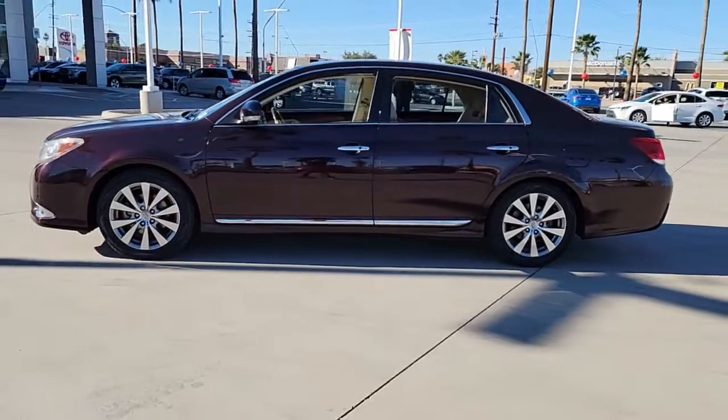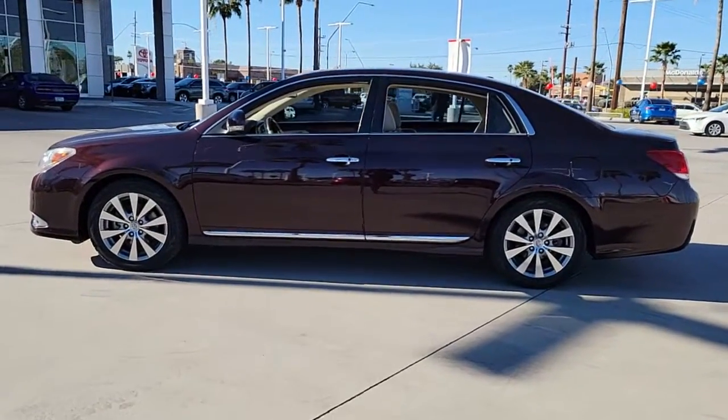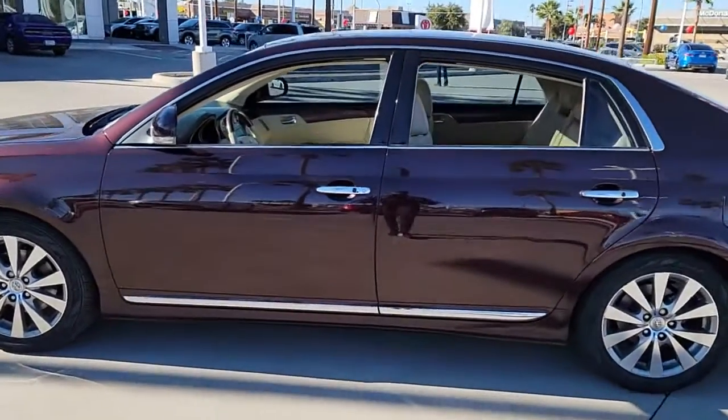This full-size sedan makes a daring impression with a lower, wider stance and sleek, strong lines.